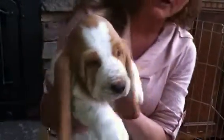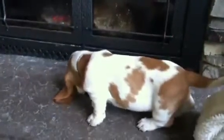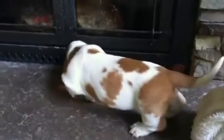We're going to let him run across the fireplace here so you can really see how he has developed, while I get the other guy, which is Watson.